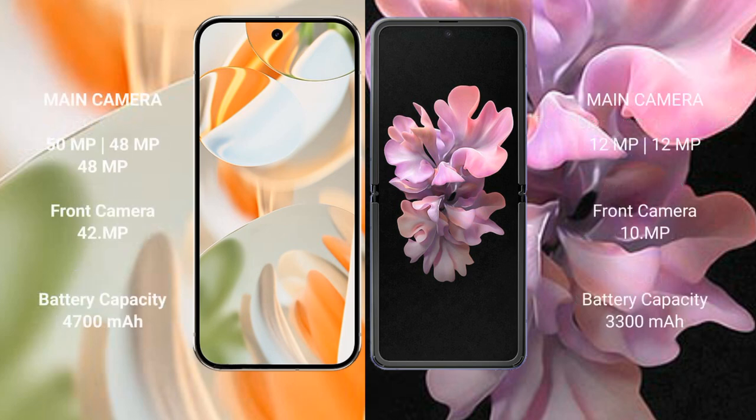Google Pixel 9 Pro features a triple rear camera setup with 50 MP plus 48 MP plus 48 MP, and a 42 MP front camera. Samsung Galaxy Z Flip features a dual rear camera setup with 12 MP plus 12 MP, and a 10 MP front camera.